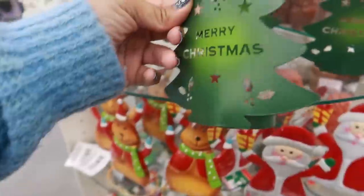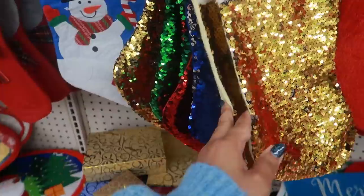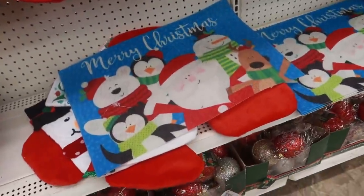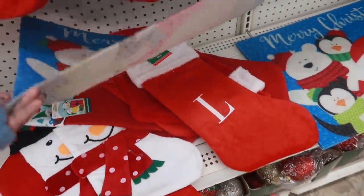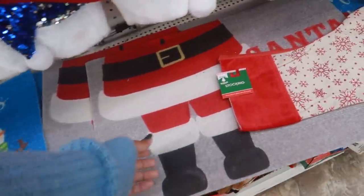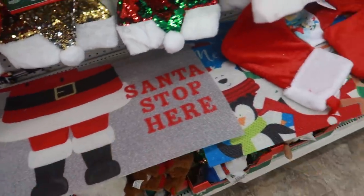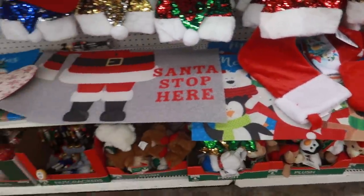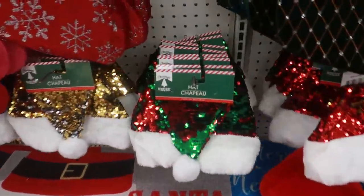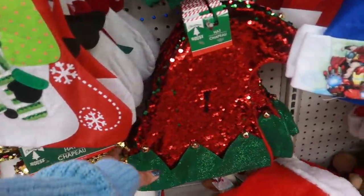They have the stockings right here with the sequins — gold, blue, red, green. And look at these little floor mats: 'Merry Christmas' and 'Santa Stop Here' — those are cute. Those are the only two I see. Lots of cute sequin hats, and then they even have the sequin elf hats over here.